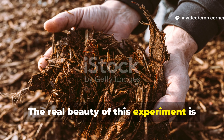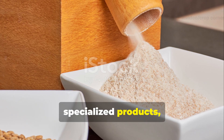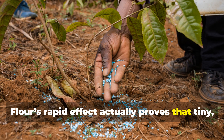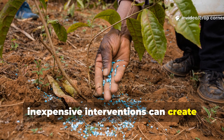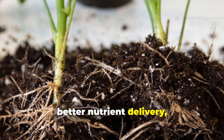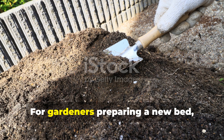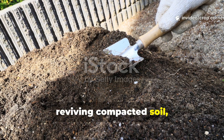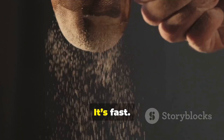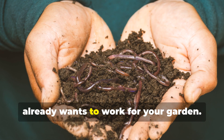The real beauty of this experiment is how accessible it makes soil improvement. Gardeners often think they need specialized products, but sometimes the quickest solutions are already right in the kitchen. Flour's rapid effect proves that tiny, inexpensive interventions can create massive shifts in soil health. More microbial activity leads to better root growth, better nutrient delivery, better water retention, and greater resilience overall. For gardeners preparing a new bed, reviving compacted soil, or boosting a heavy feeding crop, this flour method can set the stage for a thriving season. It's fast, easy, and harnesses the natural biology that already wants to work for your garden.